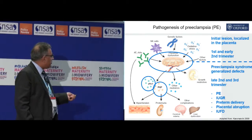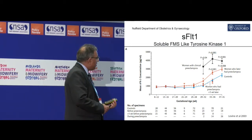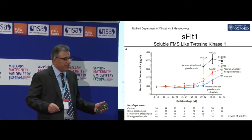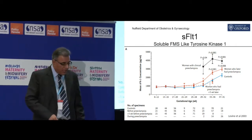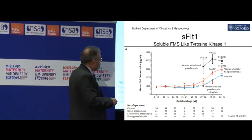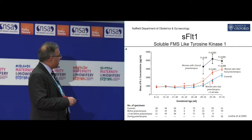These two markers — soluble FLT1 and PLGF — had been noted, but nobody had really paid much attention to them. Then in 2003, there was a researcher called Levine who managed to get a group of patient samples that had been collected for another study — there were 5,000 samples collected at various stages throughout pregnancy, from 8 to 12 weeks, 13 to 16, all the way through to term. He decided to measure soluble FLT1 in women who had a completely normal pregnancy — that's the blue line — and then measured the same molecule in women who actually had preeclampsia, and that's the black line.